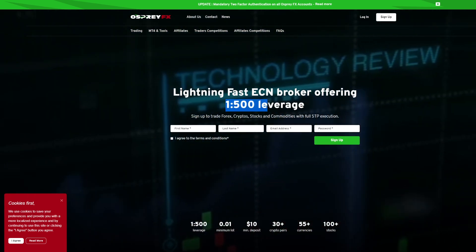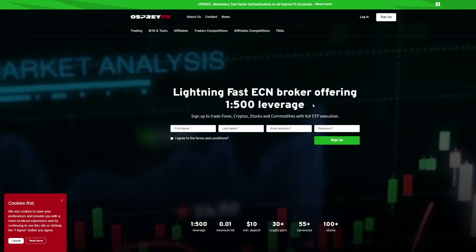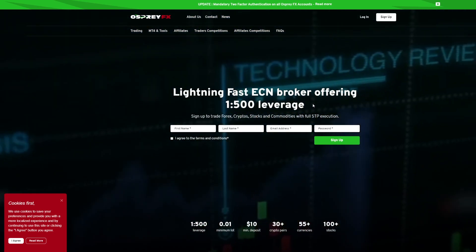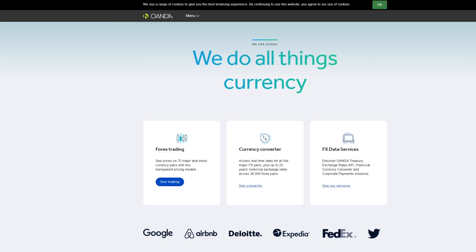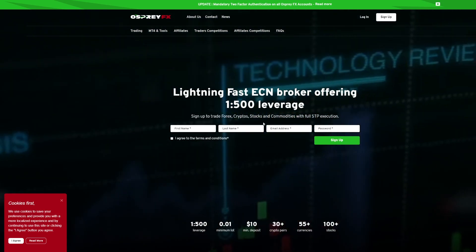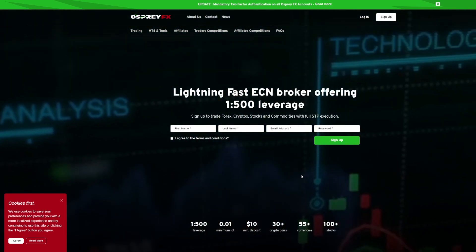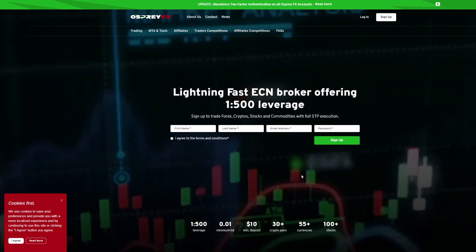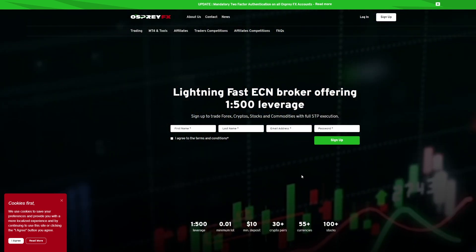Osprey FX is probably better for a smaller account. The reason is they offer 1:500 leverage. In the Forex world, leverage is basically money that the broker lends you so you can trade with small amounts of money. Osprey FX will loan you up to 500 times your account value to trade with. In contrast, Oanda only offers 50:1, which is why you need more money to trade with Oanda. Be advised — Osprey FX is not a regulated broker, whereas Oanda is. Unregulated brokers can get away with some shady stuff, though Osprey FX, as far as I know, has not. There is always slightly more risk going with an unregulated broker compared to a regulated one.